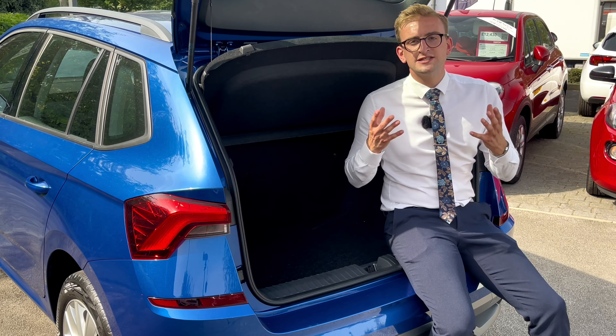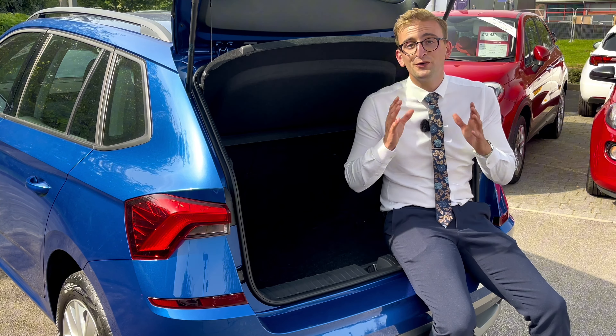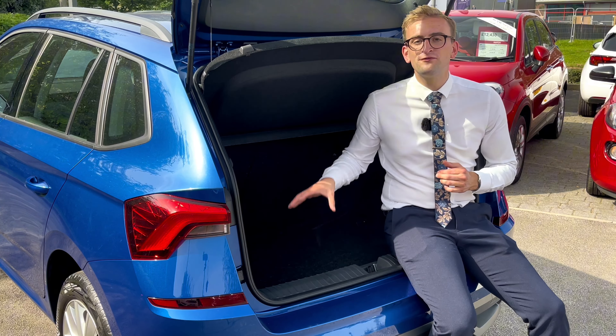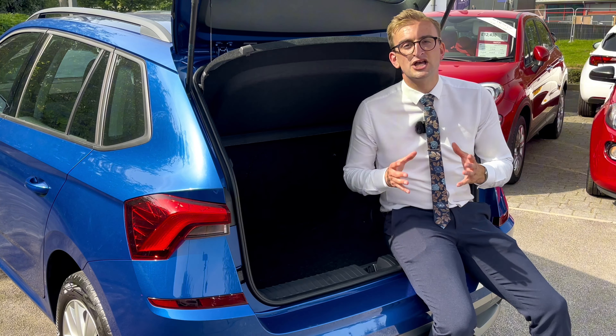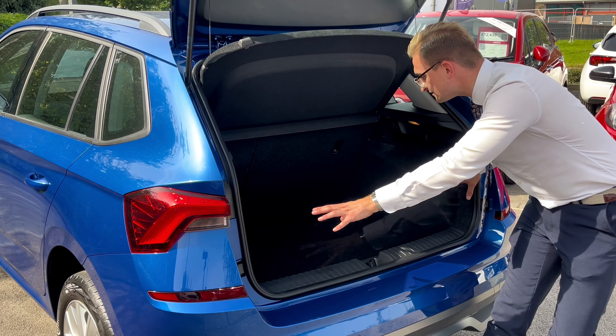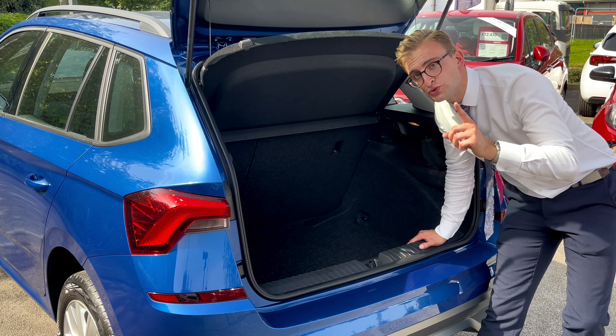The Skoda Kamiq is the smallest SUV in Skoda's line-up, so you'd think that it'd be tight on space, but you'd be mistaken, because there's a 400-litre boot on this Kamiq, which is absolutely astonishing. You've also got storage spaces to the left and the right, and you can fold down those rear seats too, but more on that in just a minute.